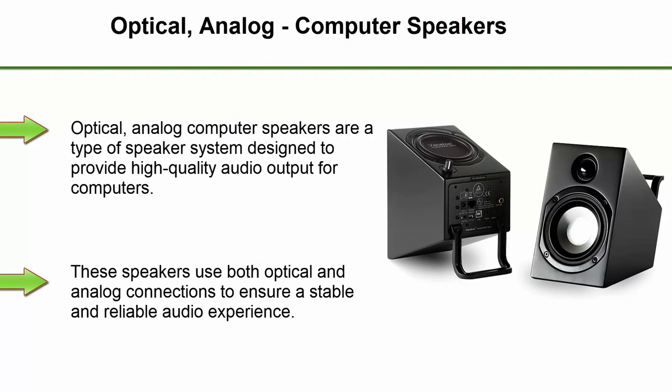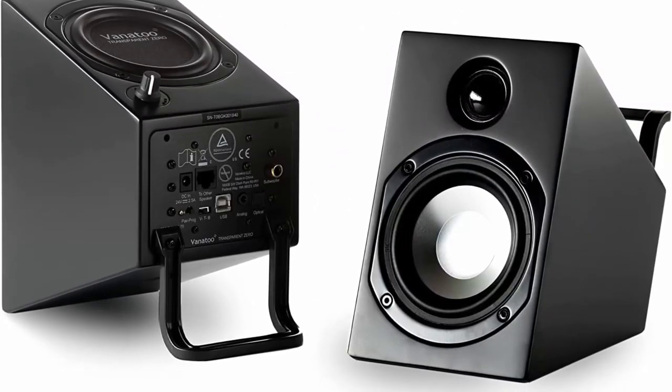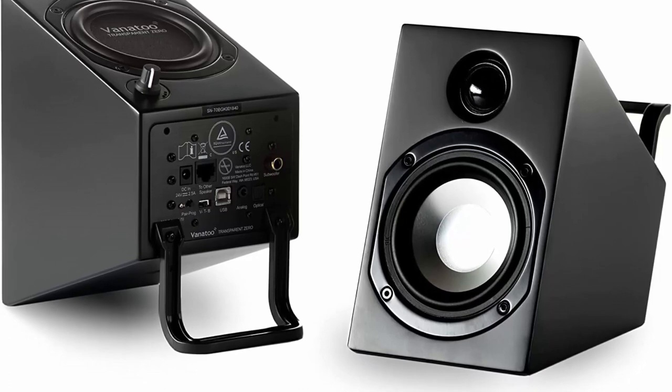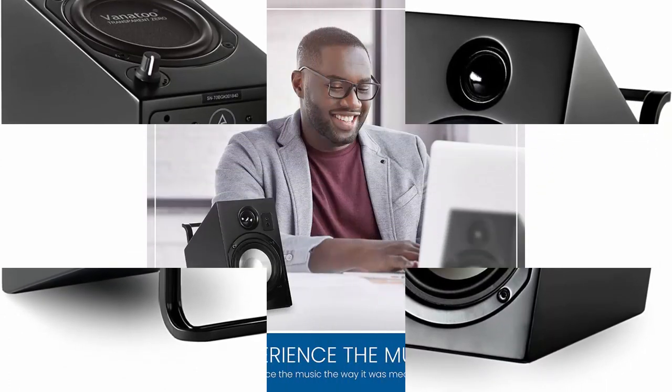Top 1. Optical, Analog Computer Speakers. Optical, analog computer speakers are a type of speaker system designed to provide high-quality audio output for computers. These speakers use both optical and analog connections to ensure a stable and reliable audio experience. One of the main advantages of optical, analog computer speakers is their versatility.